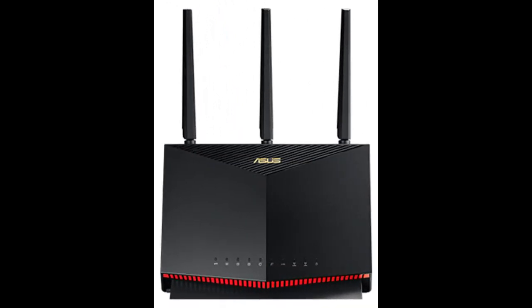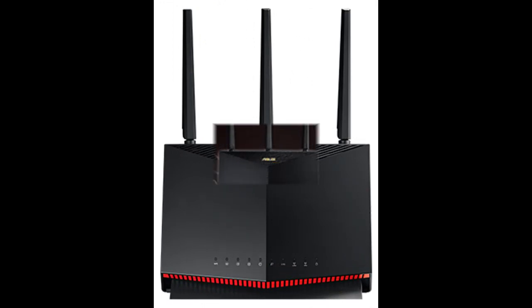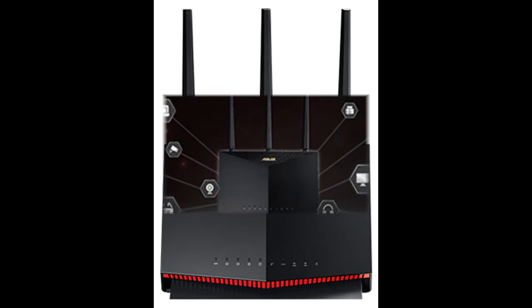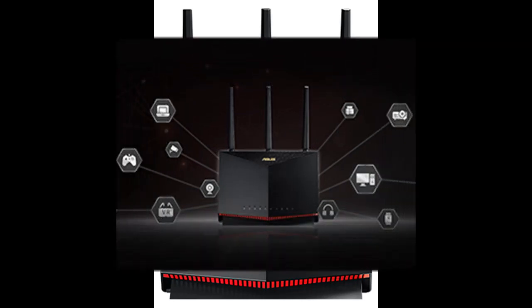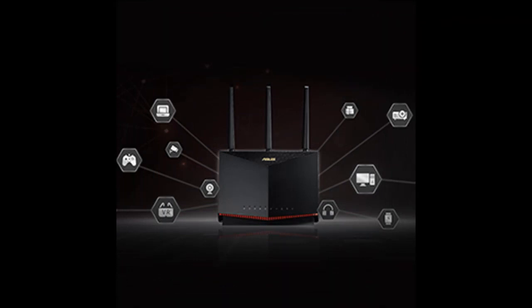RTAX86U supports ASUS AI Mesh, a unique mesh networking technology that creates a whole home network using multiple ASUS routers. With easy central control and seamless roaming, even non-experts can set it up with any AI Mesh-capable routers you own.